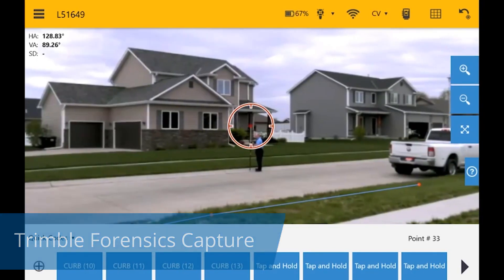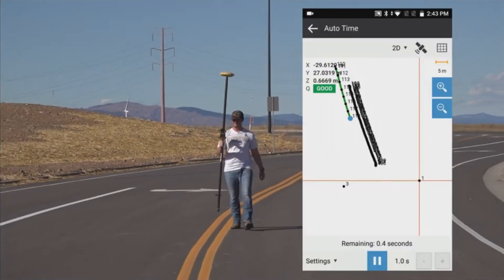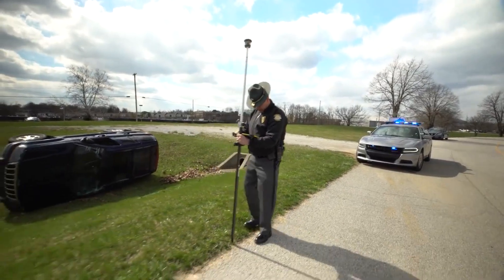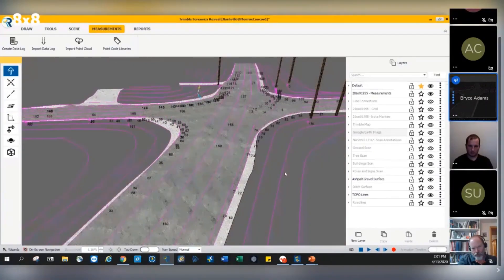Trimble Forensics Capture lets you collect collision and crime scene data with GNSS, 3D scanners, or total stations. Collect everything, simply and quickly.